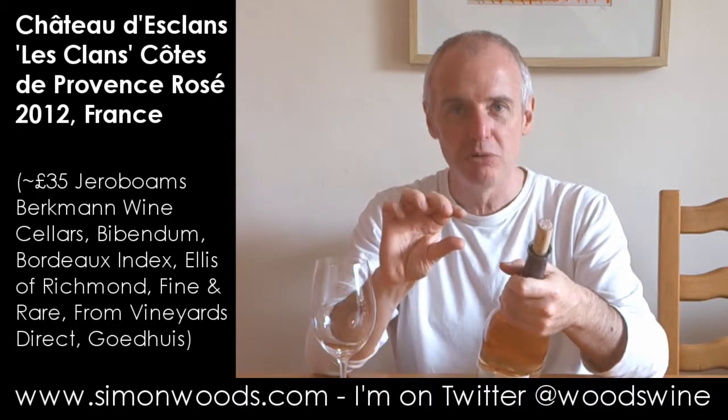Chateau Desclins makes four different rosés and this is the next to the top of the range. We're in summer 2014 here — the current releases are the bottom two.